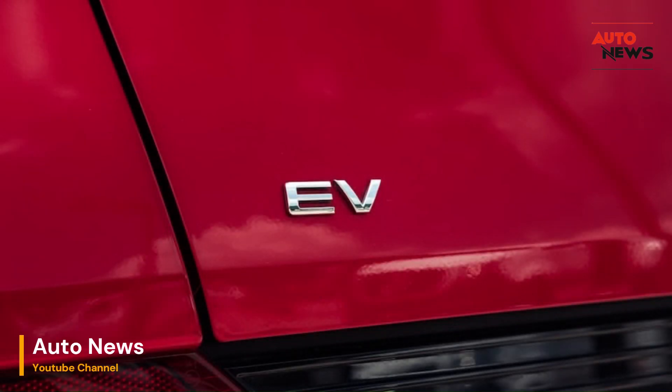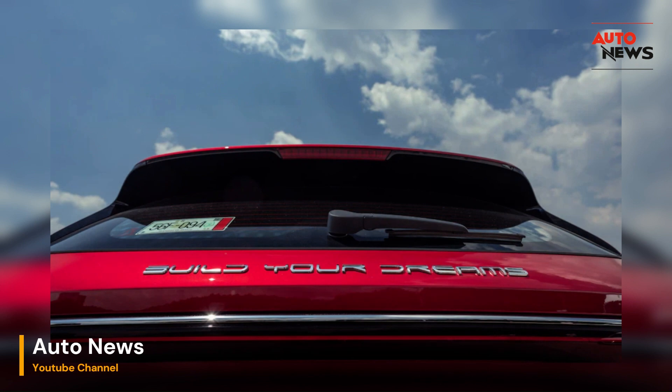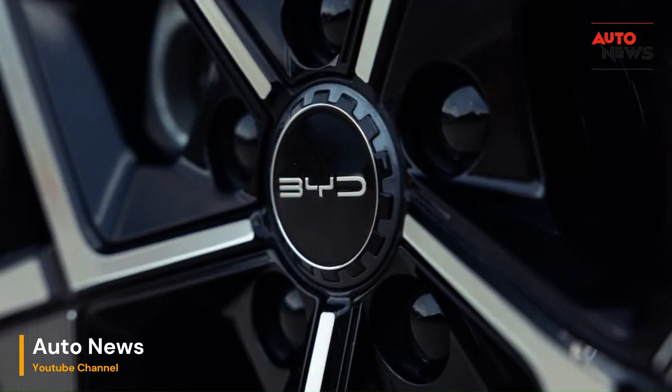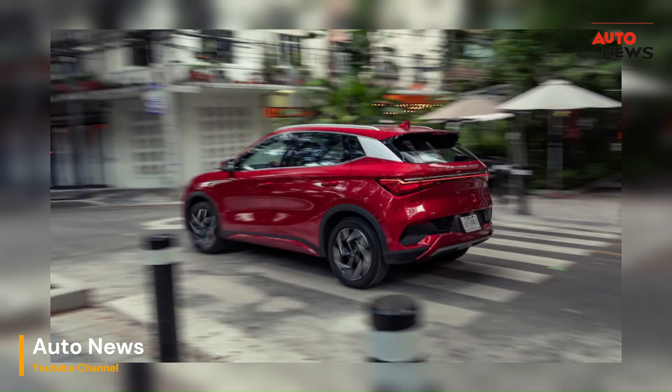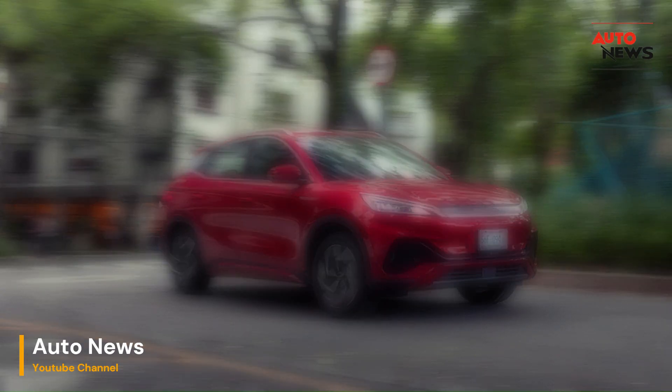Exterior Design: The Yuan Plus makes a stunning first impression with its sleek and modern design. The compact crossover has a striking presence on the road, with clean lines and a bold front grille. Its design philosophy certainly bears resemblance to the Tesla Model Y, but it carries a unique identity of its own.